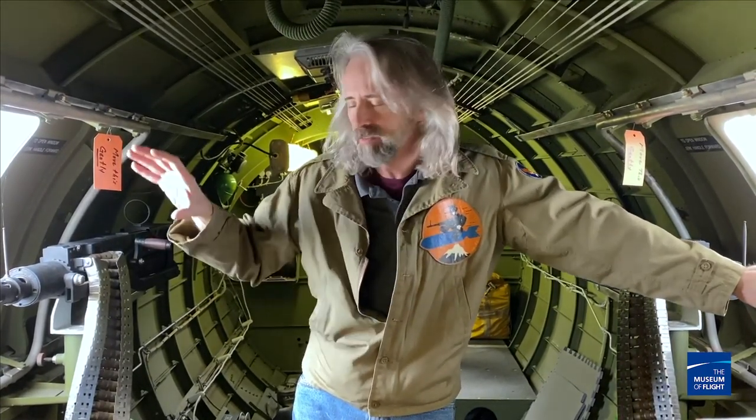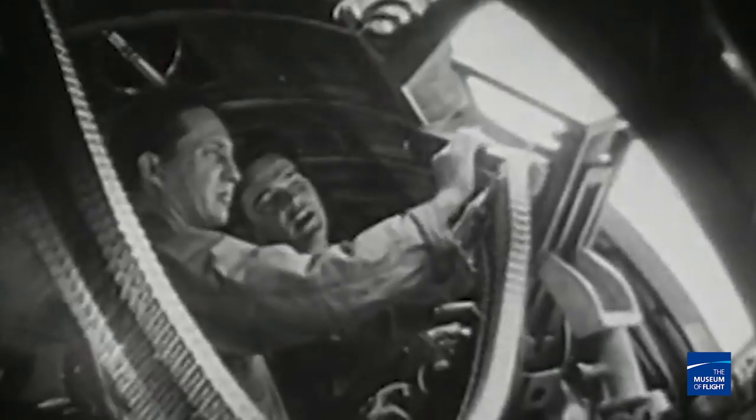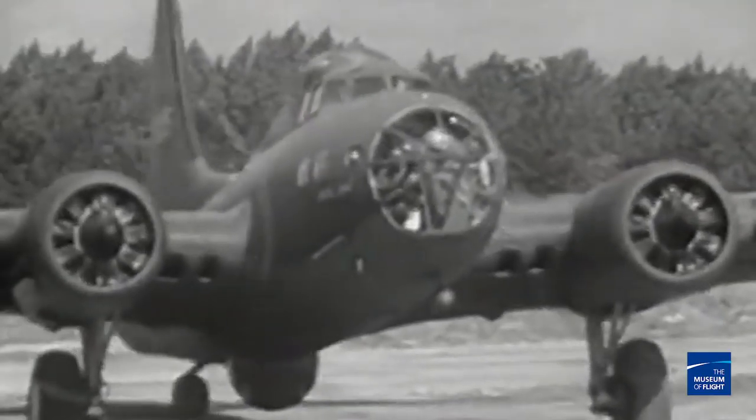When I think of the B-17, I think of these two crew members right here — the waist gunners. They had this big open window and a single .50 caliber machine gun, and their job was to defend the sides of the aircraft. It was not a really fun place to be.